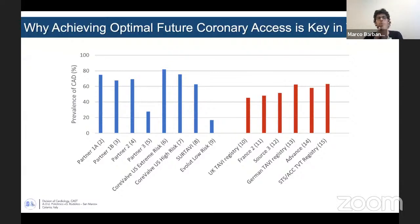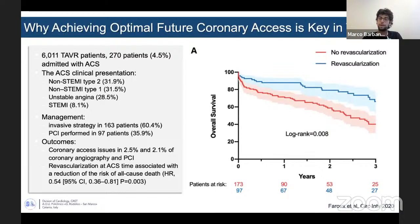The question at that time was: why is achieving optimal future coronary access key in transcatheter valves? There are many factors that suggest it's very important to preserve coronary access. First, the prevalence of coronary artery disease is not negligible — there are many patients undergoing TAVI with some degree of CAD. And if we look at outcomes of patients who had acute coronary syndrome with an existing TAVI, we know that one of the major drivers of prognosis was whether or not these patients were revascularized. Revascularization at the time of ACS was the only predictor of reduction in risk of all-cause death. So revascularization in these patients definitely matters.